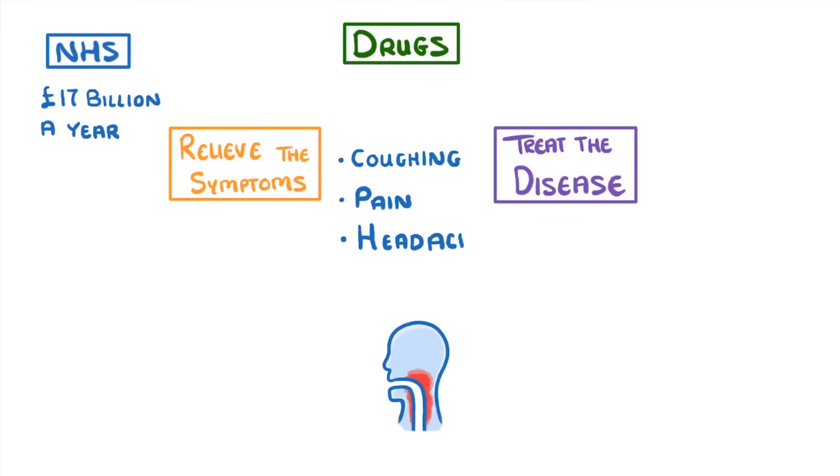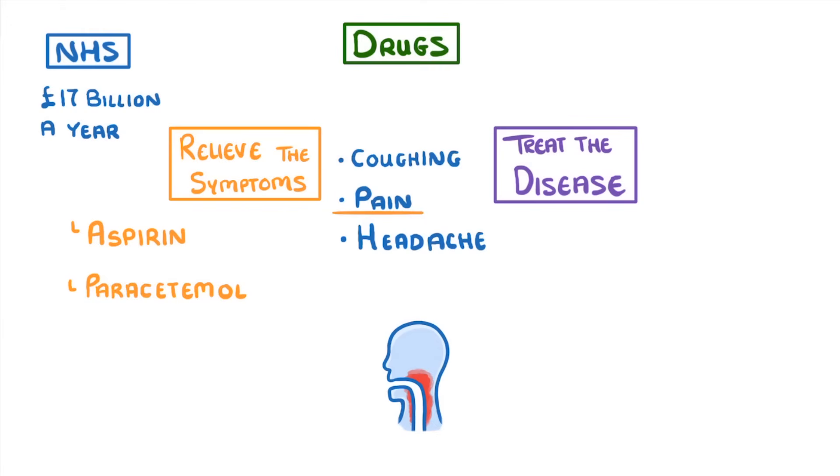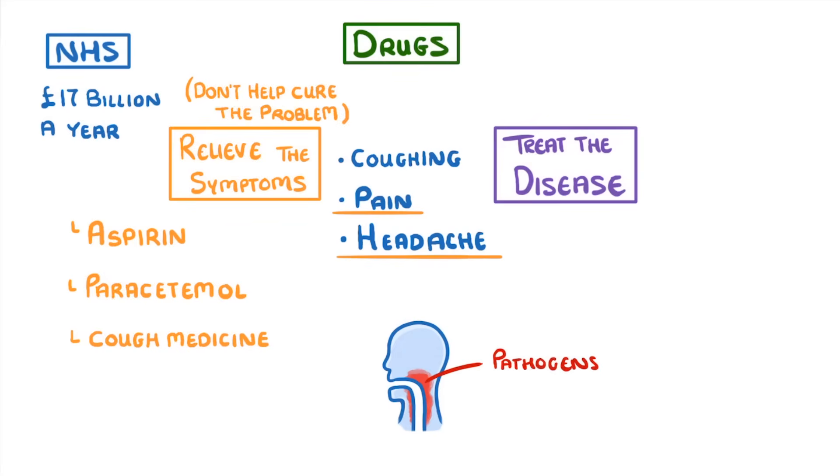To help with this, you could take painkillers — so you might take some aspirin or some paracetamol — and these would probably reduce the pain and also ease the headache. You might also take things like cough medicine, which can reduce your need to cough. The good thing about these drugs is that they relieve the symptoms of your sore throat, but they don't actually help cure the problem at all, because whatever pathogens are in your throat causing the damage will still be there.